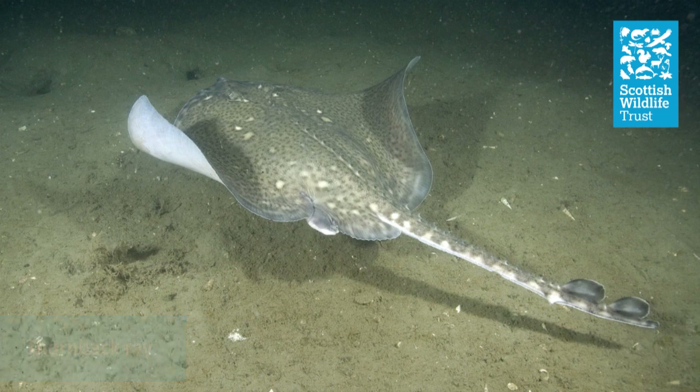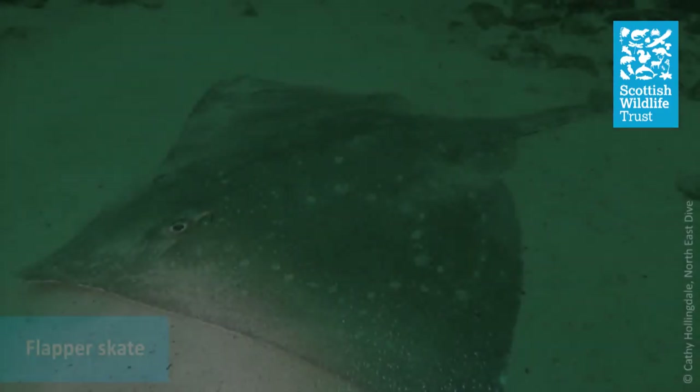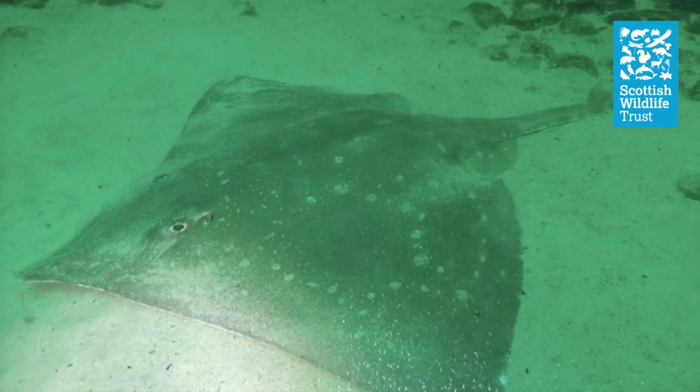There are also a number of different skate and ray species in our waters. These include thornback rays, which tend to bury themselves in the sand during the day but come out at night to prey on crabs and lobsters. And the flapper skate, which was once common around Britain, but is now, unfortunately, considered critically endangered.